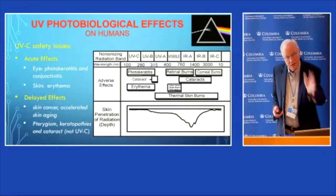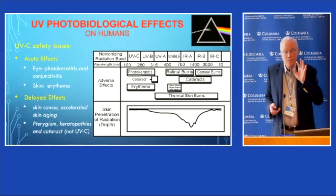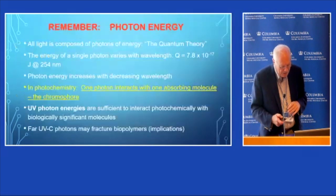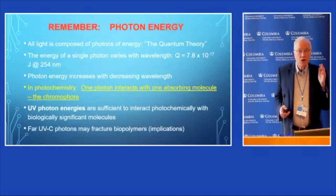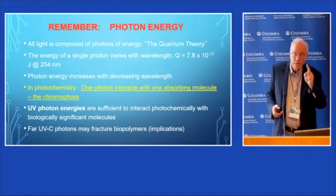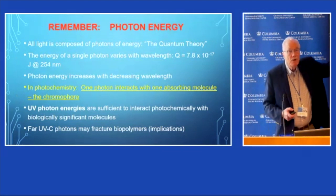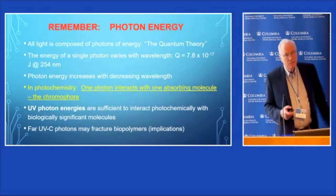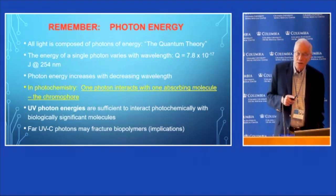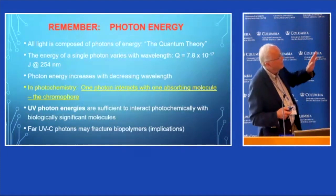In photobiology, one photon interacts with one molecule. There may be a cascade of other biochemical effects after the initial photochemical interaction, but that's the initial stimulus — the photon interacting with a molecule. The consensus for a long time has been that for long-term delayed effects, you have to worry about damage to DNA.